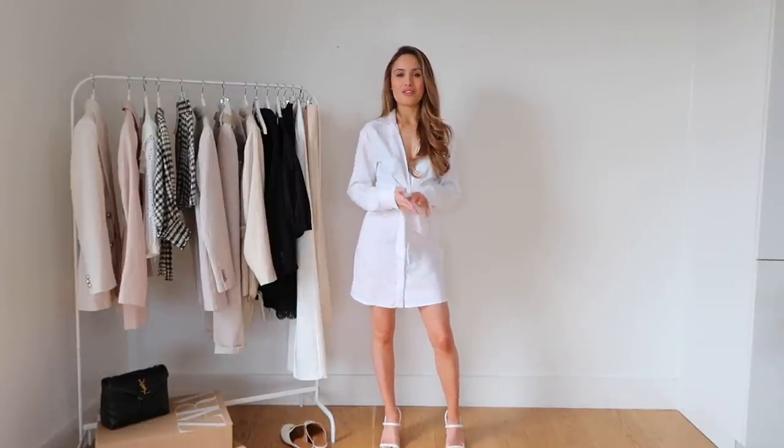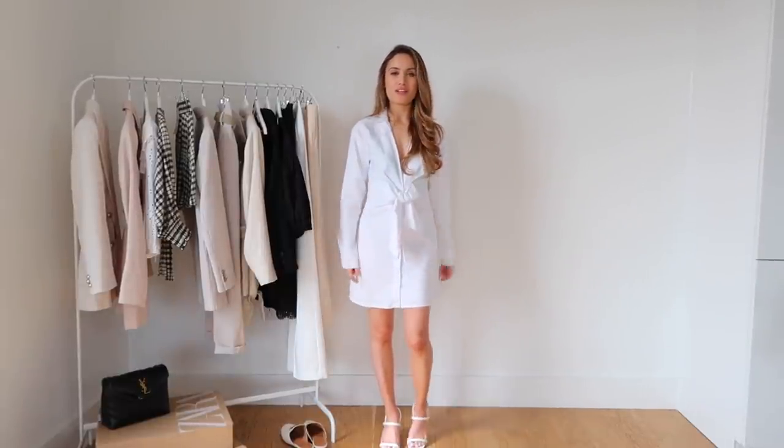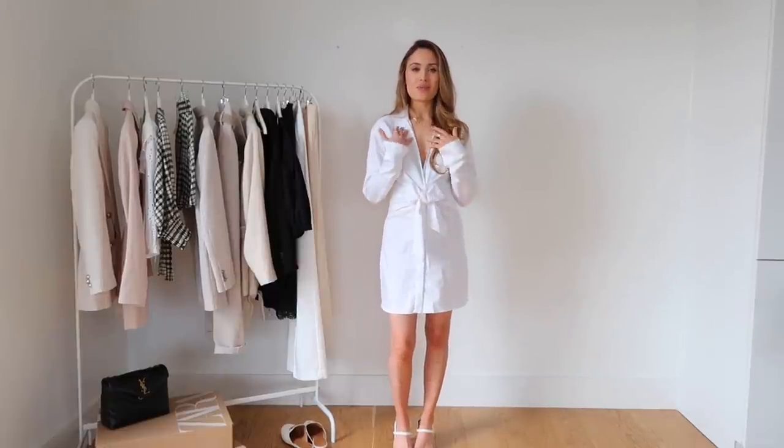I've styled it with some strappy heels from Boohoo and a little white bag to finish the look. This is the kind of thing I'd wear to a rooftop bar or bottomless brunch with the girls. You could also wear it as a day dress paired with some chunky trainers, but personally for me it's more of an evening dress given the low cut.